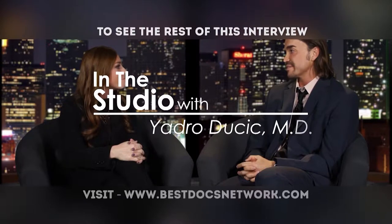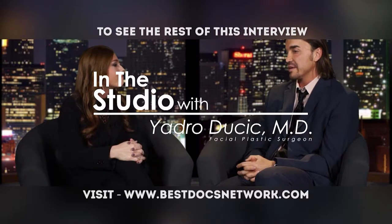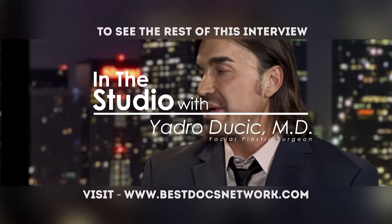To see the rest of this interview as well as other outstanding videos, head to bestdocsnetwork.com.